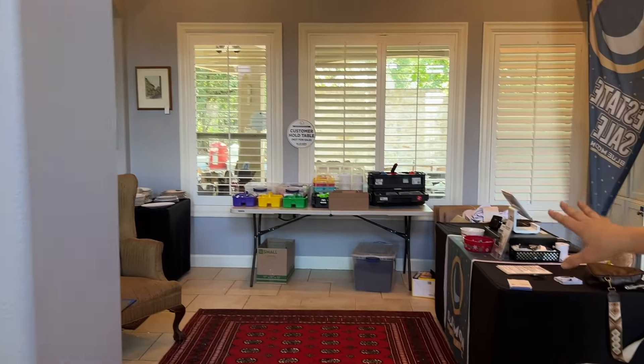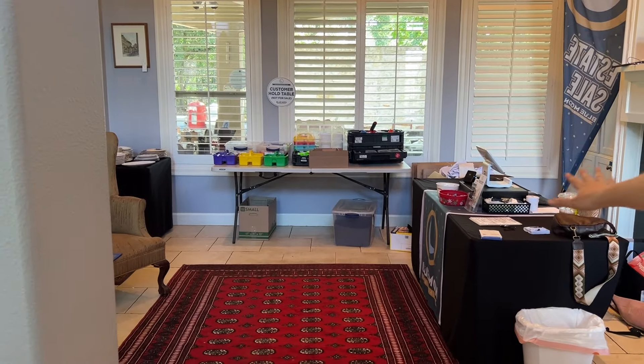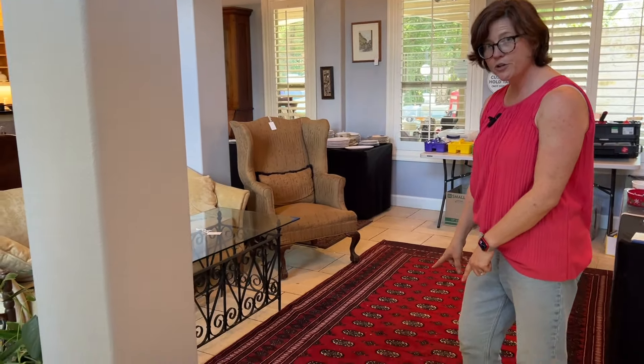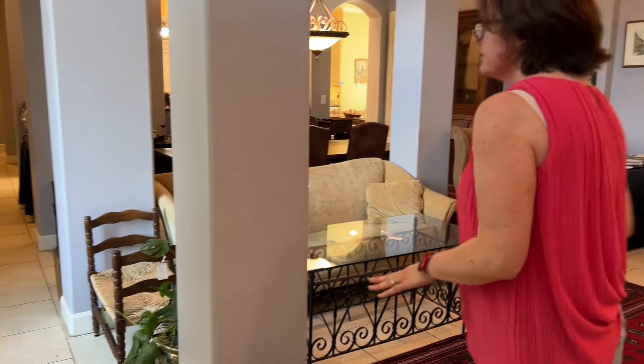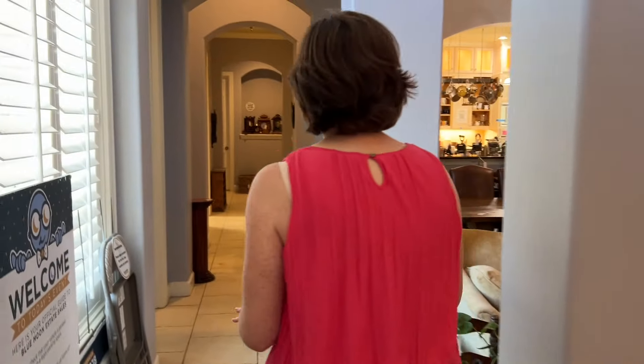Here in the main living room is where we'll have our checkout area set up. And then you can see there's going to be lots of nice Turkish rugs throughout the house. Got a little bit of furniture here, and we're going to make our way down this direction.